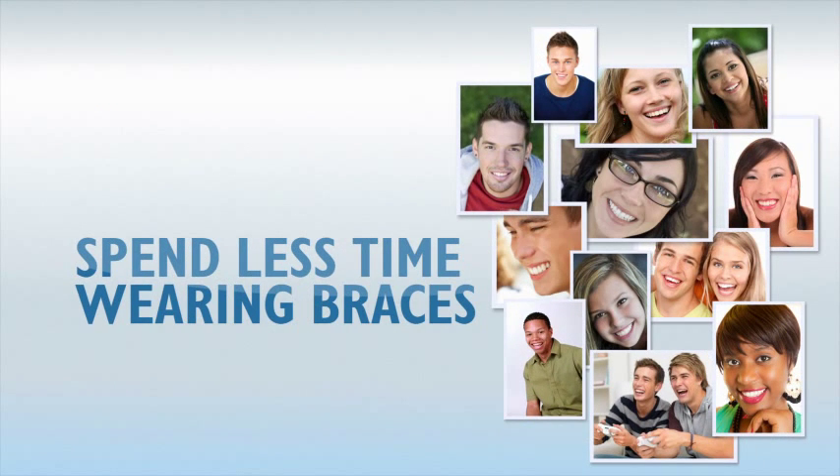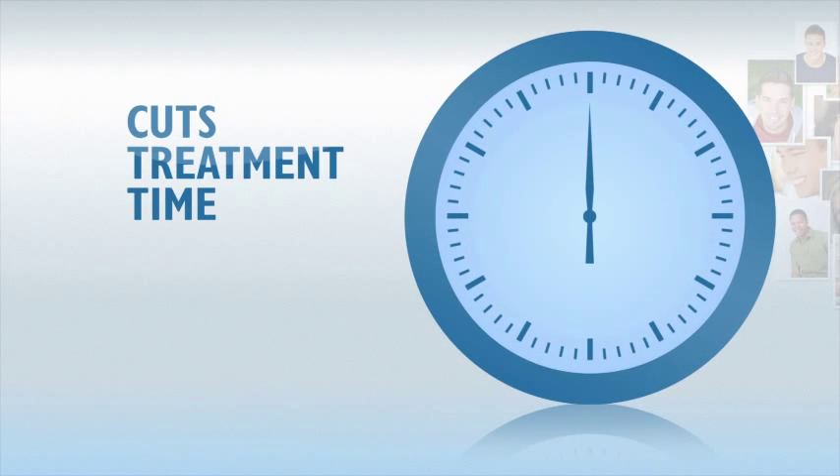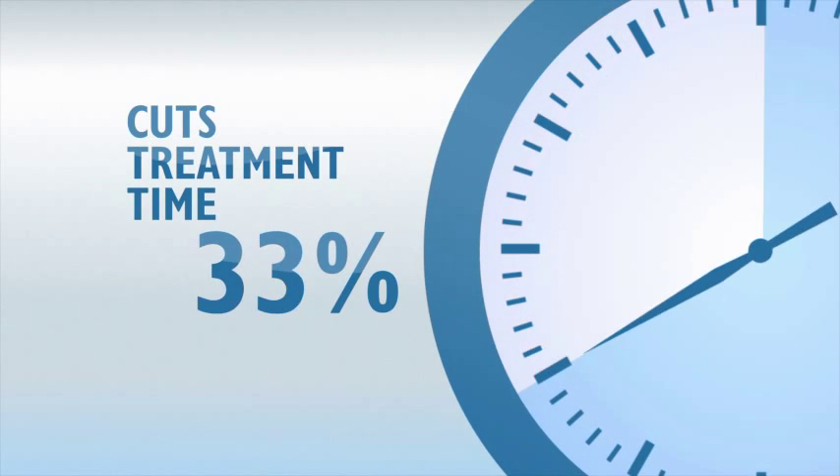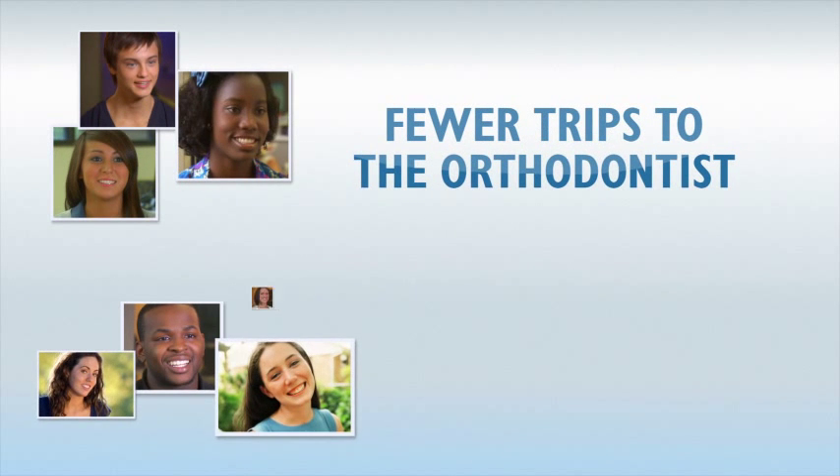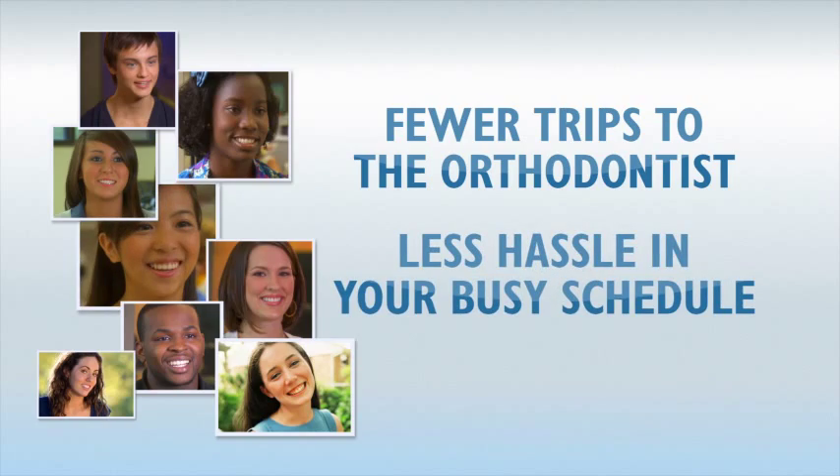How fast is SureSmile? SureSmile has been shown to decrease treatment time by one-third on average when compared to traditional braces. A SureSmile orthodontist can have the average patient out of braces about eight months earlier, with fewer trips to the orthodontist and less hassle in your busy schedule.